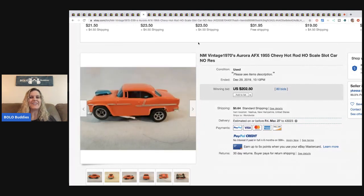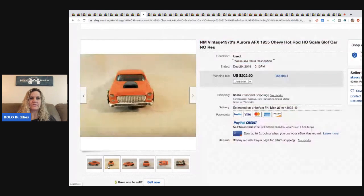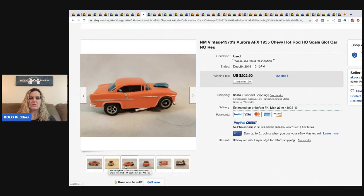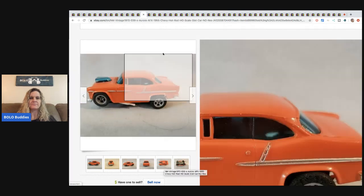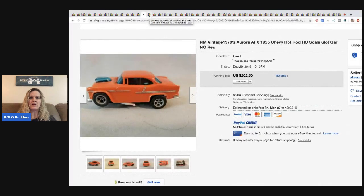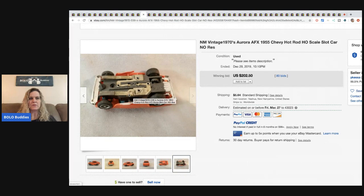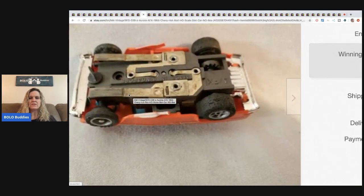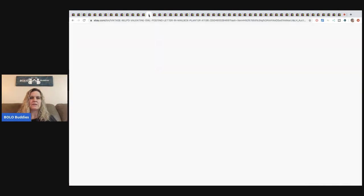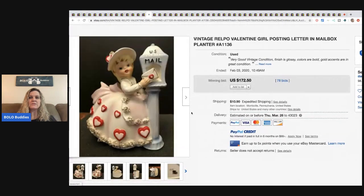The next item is a vintage 1970s Aurora AFX 1955 Chevy hot rod scale slot car — no reserve. This sold for $202.50 with 80 bids. Slot cars in general, just be on the lookout — some of them can go for really big money.